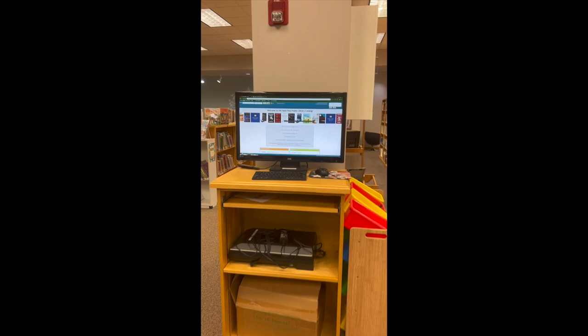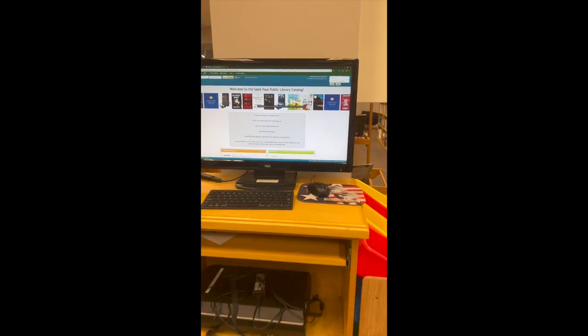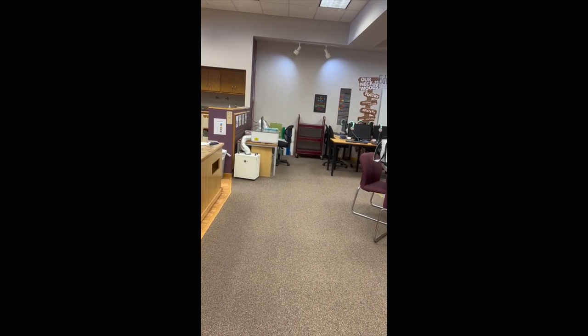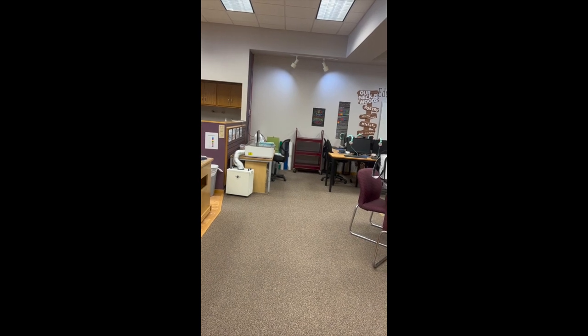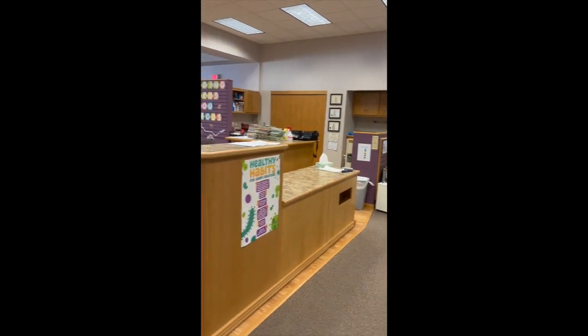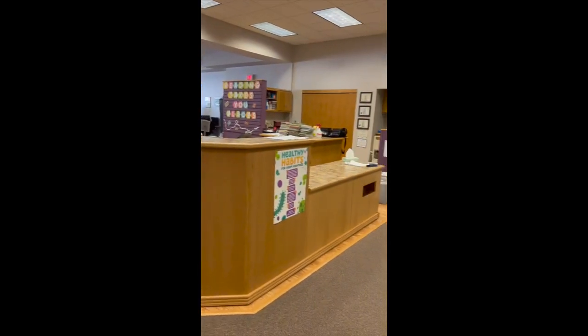We've got our student research computer here, pulled up to the St. Paul Library catalog. We've got some Legos over here, and this area is our adult makerspace. We've got a GlowForge here, a 3D printer, a Cricut machine, some vinyl cutters — just a bunch of different fun things over there for adults as well.